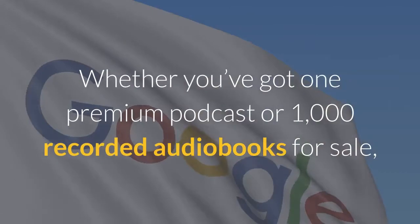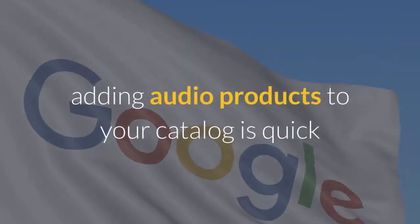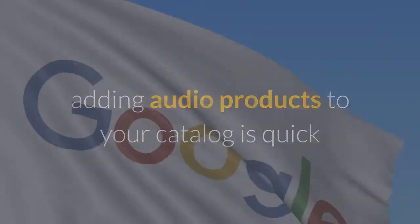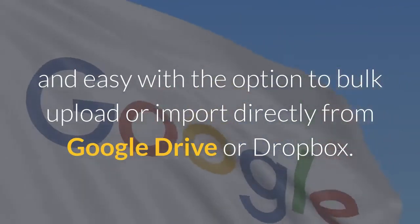Whether you've got one premium podcast or 1,000 recorded audiobooks for sale, adding audio products to your catalog is quick and easy with the option to bulk upload or import directly from Google Drive or Dropbox.